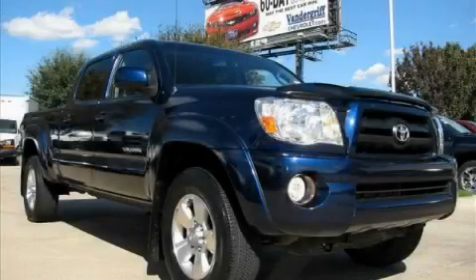This is a 2007 Toyota Tacoma. It has the power to move what you need and the look too.